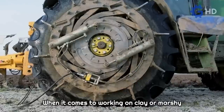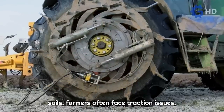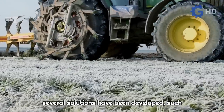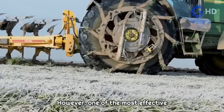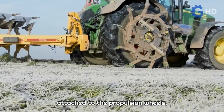When it comes to working on clay or marshy soils, farmers often face traction issues, especially when using heavy implements. To address this challenge, several solutions have been developed, such as using wheels constructed entirely of steel. However, one of the most effective solutions is the implementation of blades attached to the propulsion wheels.